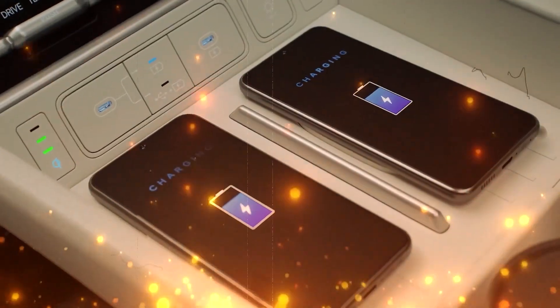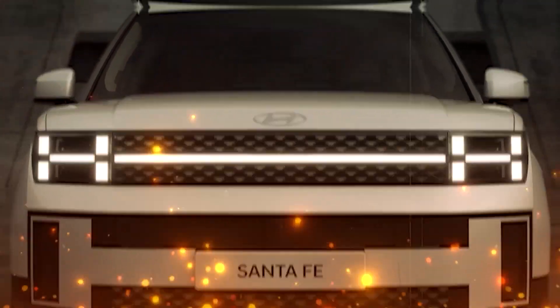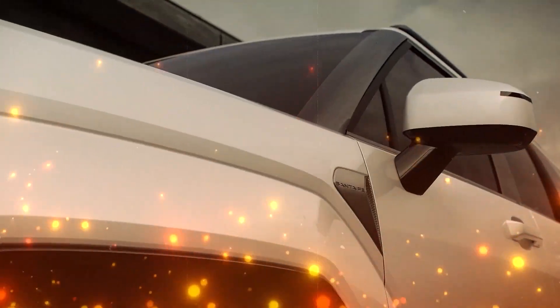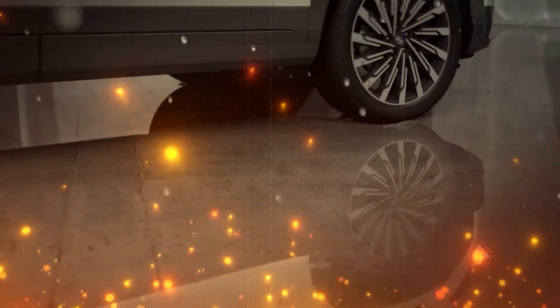The allure extends to the rear, with a design that sparks debate. Low-mounted taillights, a spacious cargo area, and a power liftgate that promises unparalleled convenience. This is not your typical SUV — it's an automotive evolution.